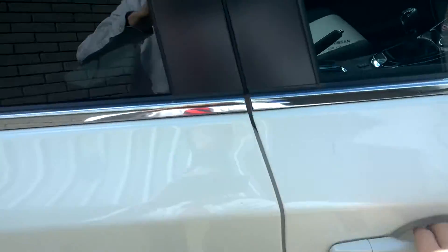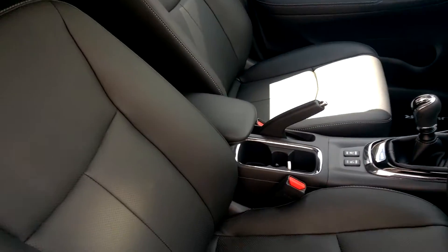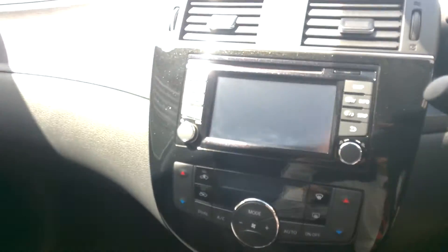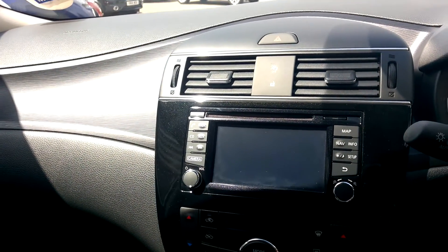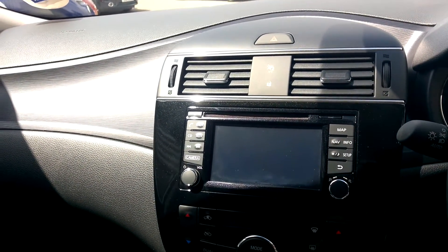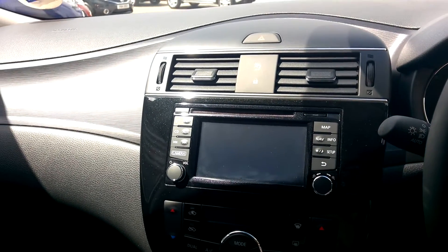Looking on the driver's side inside, with this being the top spec it comes with leather upholstery and heated front seats. In here we've got the built-in sat-nav along with DAB radio and Bluetooth CD player. It also features an all-round view camera system, which when you pop it in reverse provides a bird's eye view of the car.